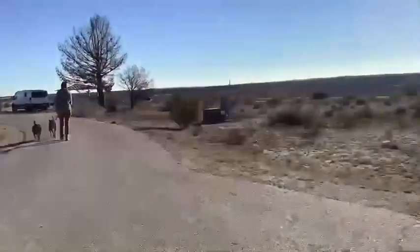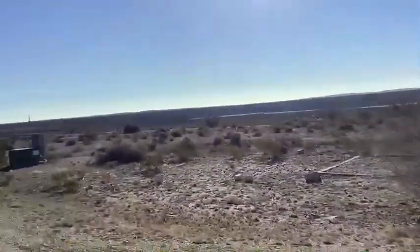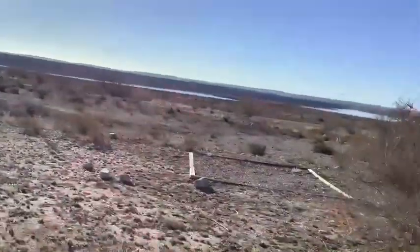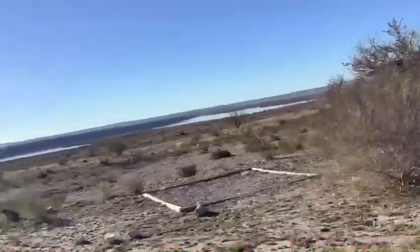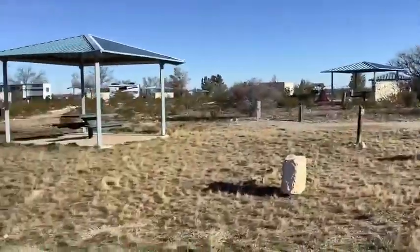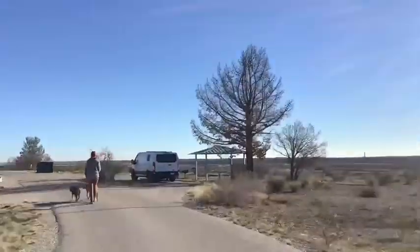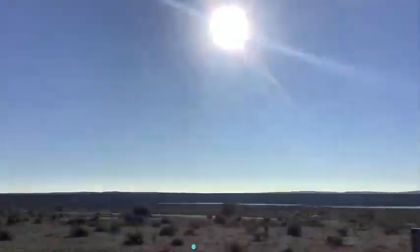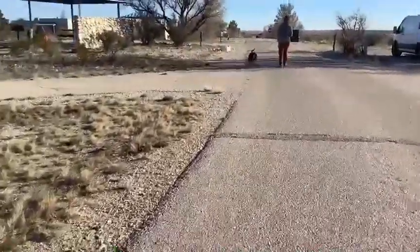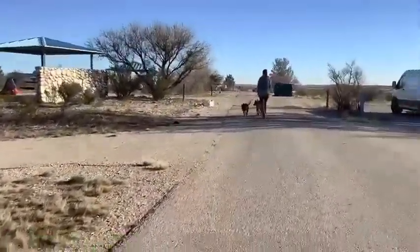And if you're in spot 46, this would be your view in the morning. And if you have spot 47, this is it, and this would be your view. So if you keep walking along, you could also pitch up tents here.